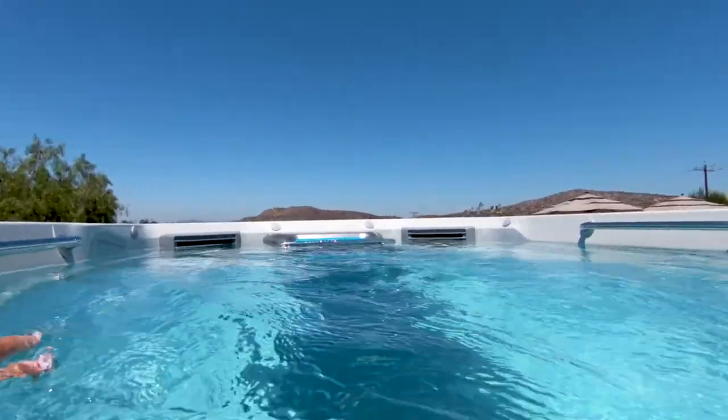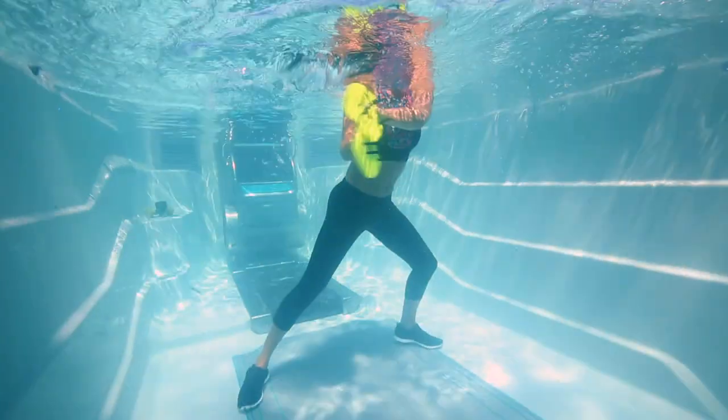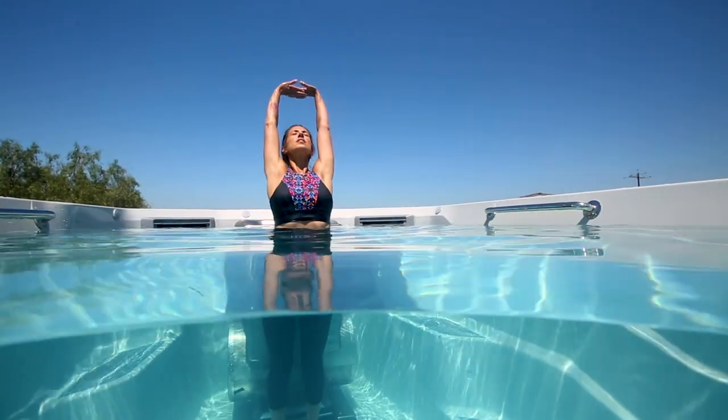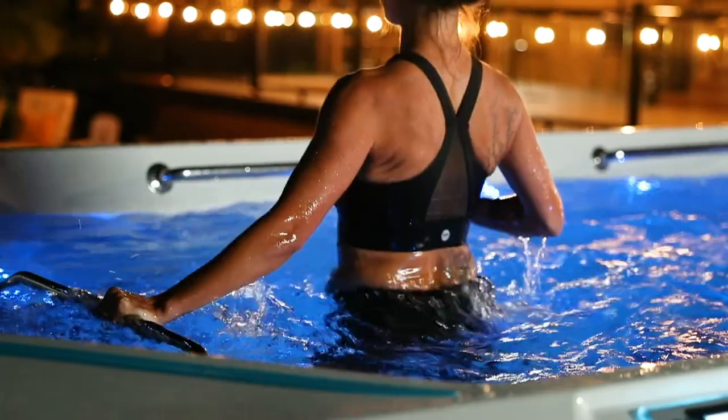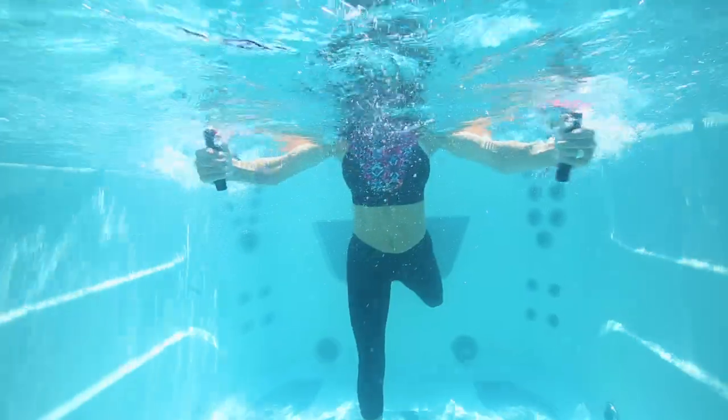In the Endless Pools I'm able to do a run, I'm able to put on the resistance bands, put on the paddles, and get a total full-body workout. You can do different workouts as well on the treadmill. I can lunge walk, I can hop side to side. The workouts are endless.